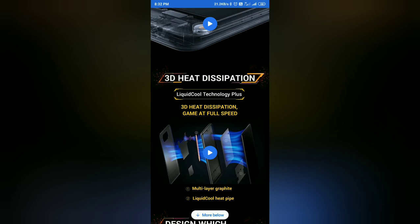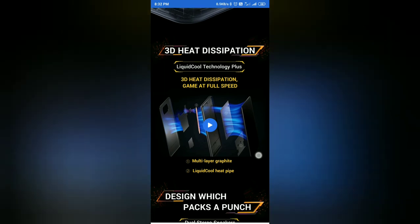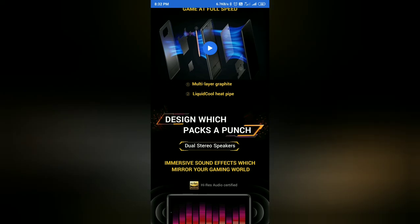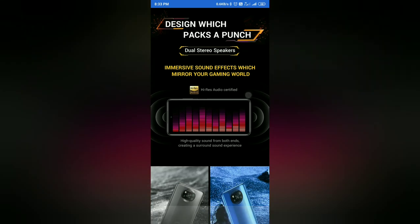This handles 3D gaming at full speed. The cooling system is multi-layered with a liquid cool heat pipe. High-quality audio is delivered through dual studio-grade stereo speakers on both ends.